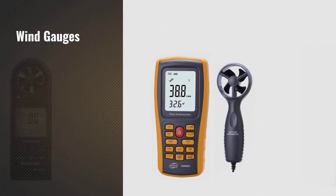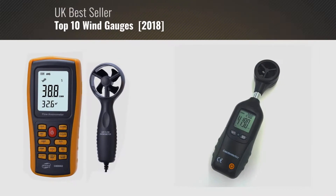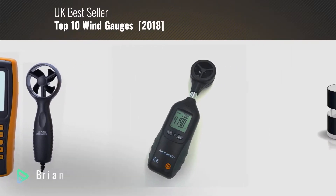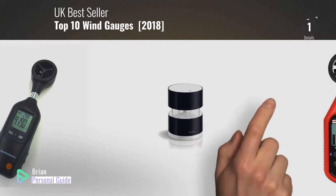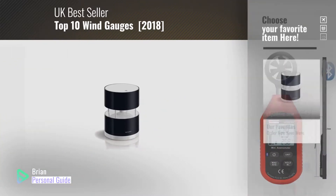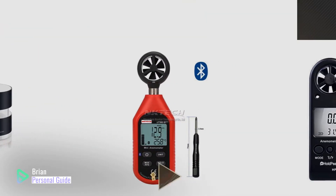If you're looking for wind gauges, this video is for you. My name is Brian, your personal guide. Welcome to our channel. At any time, you can click this circle in the corner and get more info and real-time deals on your favorite products.